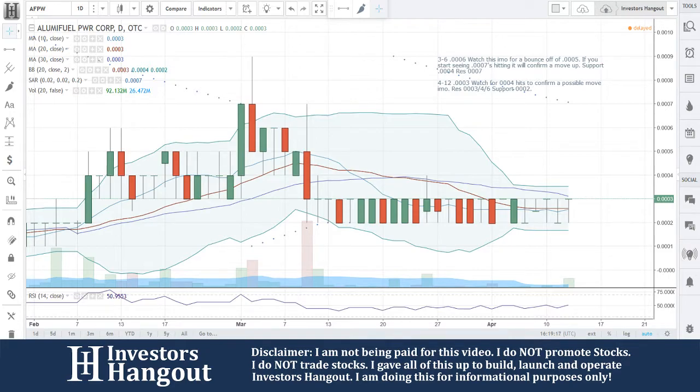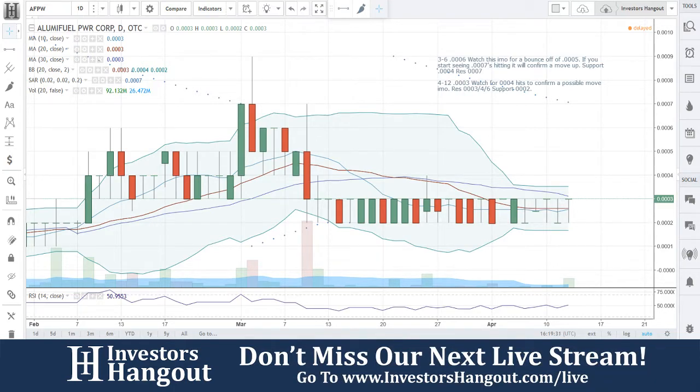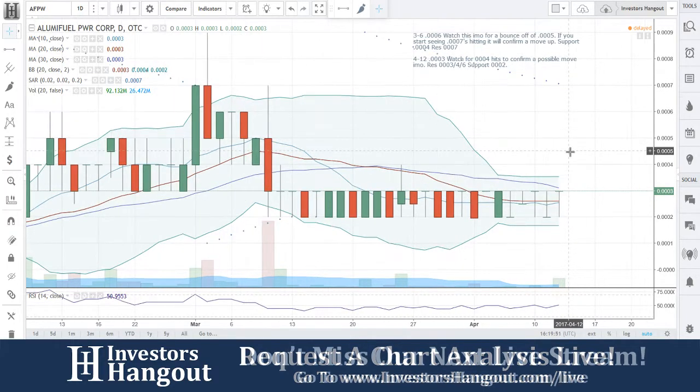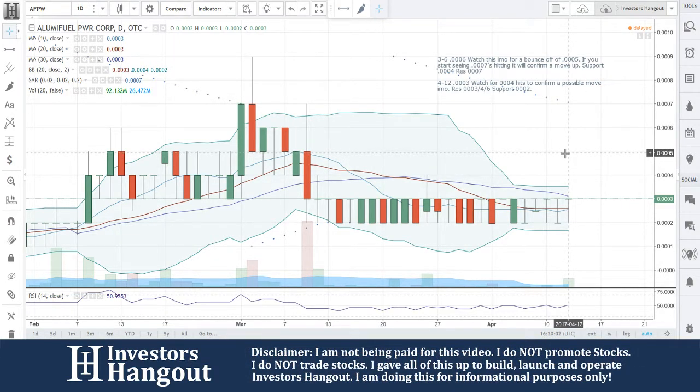On the chart, AFPW is at triple zero three right now. Watch for triple zero four as a hit to confirm a possible move. Resistance is at triple zero three and triple zero four — I think triple zero three is going to be the hardest level to get through, breaking above the 30-day simple moving average. After that, four and five could come much quicker. Resistance sits at triple zero three, four, and six, then up around seven and eight.